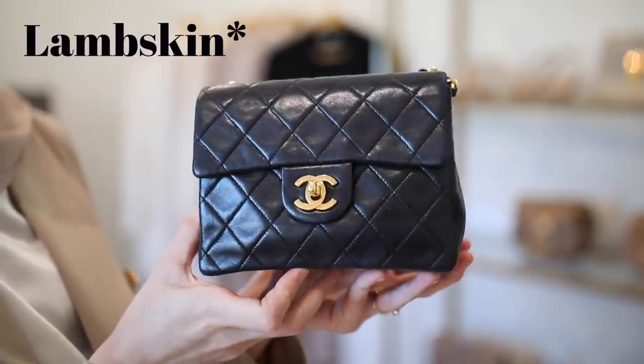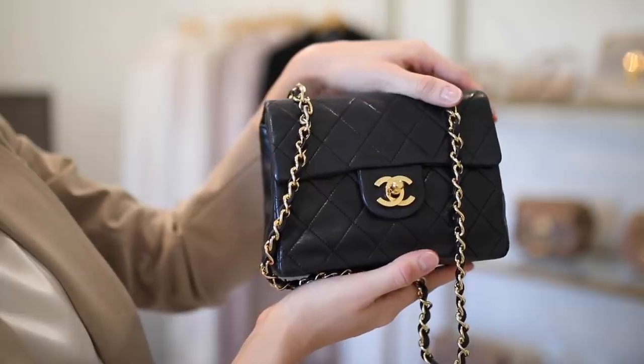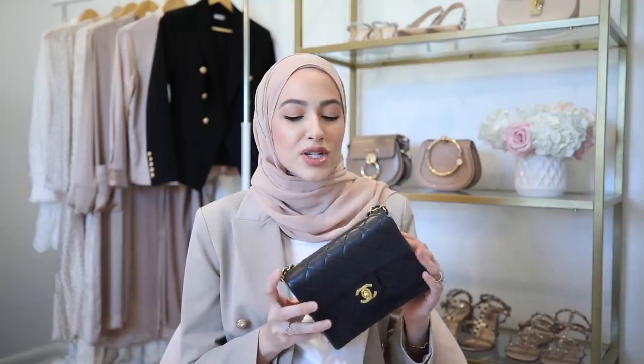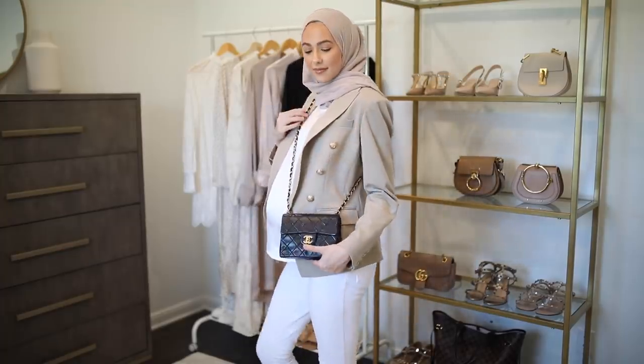The next bag is my Chanel mini square flap in lambskin leather — this is a vintage bag I purchased off a website called Portero about five years ago, earlier in my blogging days. I think I made this purchase because I wanted my outfits to look super high end, and a classic black Chanel felt like the ultimate classic bag. But honestly, I don't wear a lot of black — I wasn't considering my own personal style and how it would work with my wardrobe. It mainly sits on my shelf. However, it's my only black bag, so whenever I do need a black bag — mostly in fall and winter — I always reach for this one.